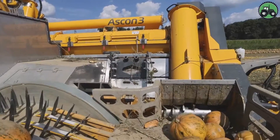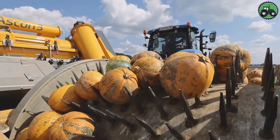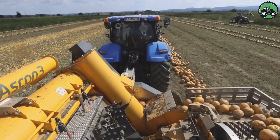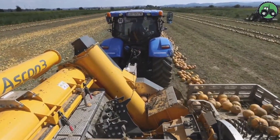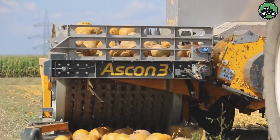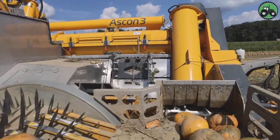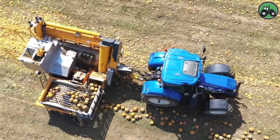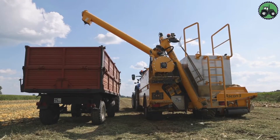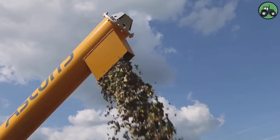After harvesting, the pumpkins are collected and transported to the sorting and packing area. Here they undergo quality control, where only undamaged and healthy pumpkins are selected. After sorting, the pumpkins are cleaned and debris and dirt are removed. Finally, the pumpkins are packaged for shipment to various markets, where they can be used as seasonal decorations, ingredients for cooking, or for processing into pumpkin products such as pies and purees. This entire process, carried out with state-of-the-art harvesting equipment and careful quality control, ensures an abundant pumpkin crop for both commercial and home use.